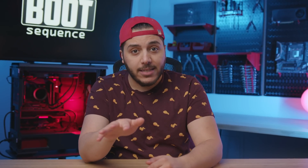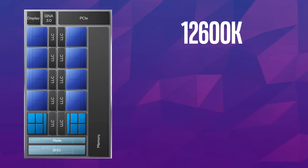We also have some Alder Lake news. In the last couple of weeks we talked about the i9-12900K, i7-12700K, and i5-12400, but one CPU we didn't mention was the i5-12600K — the CPU you're likely going to buy — and holy crap, it's fast. This CPU is apparently going to feature six performance cores and four efficient cores, making it a 10-core, 16-thread CPU.